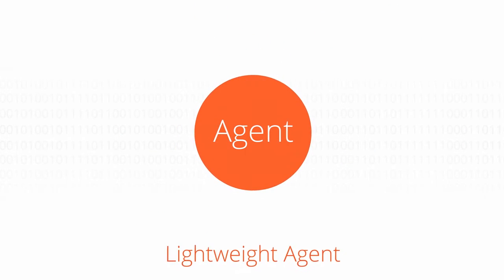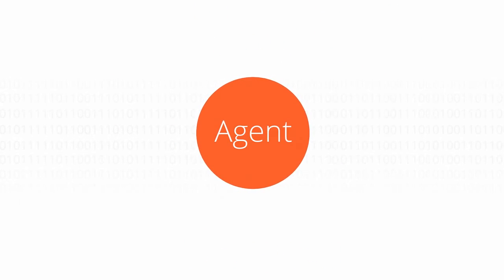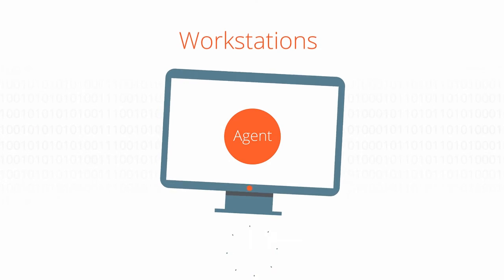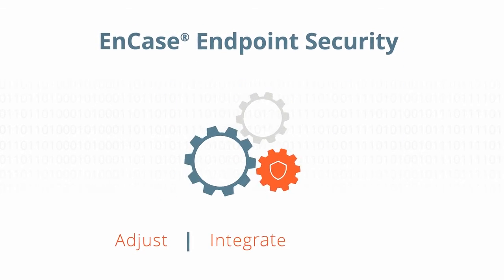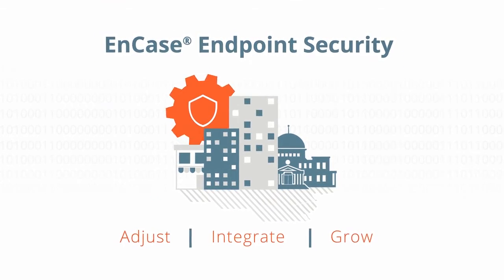Imagine all of this with a forensic-level agent that is compatible with all servers, workstations, and devices, with no loss of productivity. NCASE Endpoint Security provides the ability to adjust, integrate, and grow with your organization as you need it.